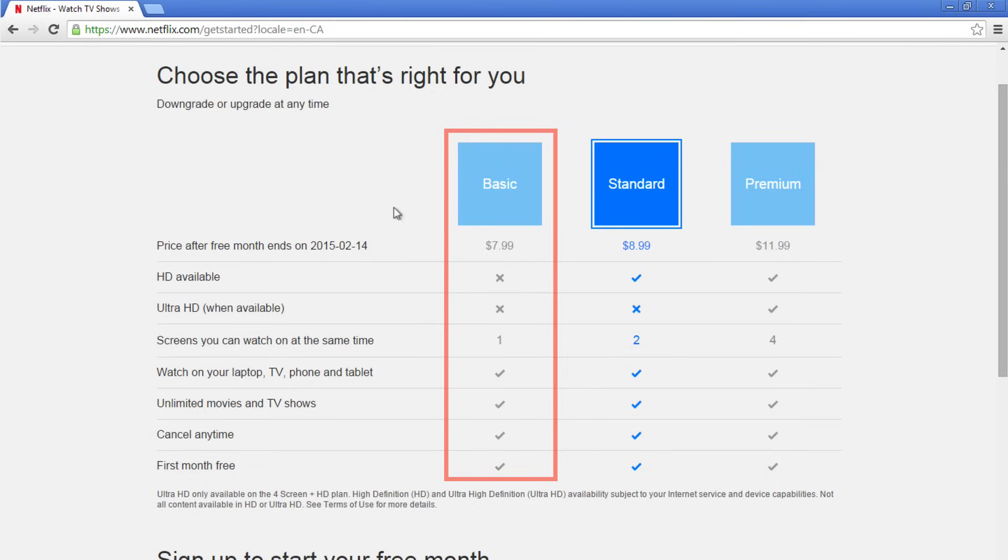With the basic account, for $7.99 a month, you can watch Netflix on one screen at a time in standard definition. If you're the only one using Netflix, or Netflix will only be on one screen at a time, this is the right option for you.